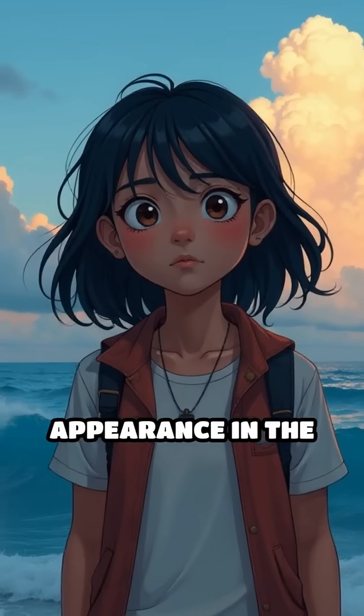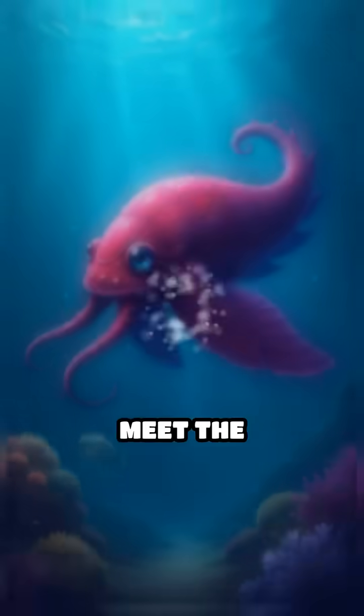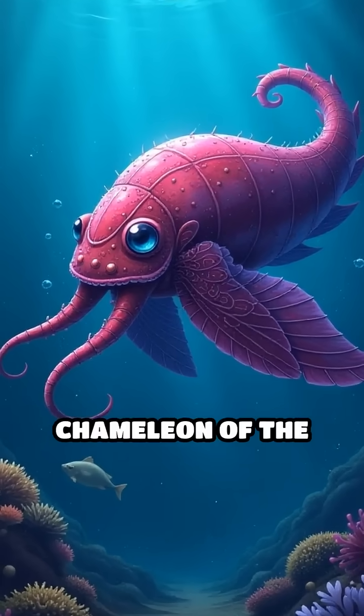Have you ever wondered how a creature can change its appearance in the blink of an eye? Meet the cuttlefish, nature's very own chameleon of the sea.